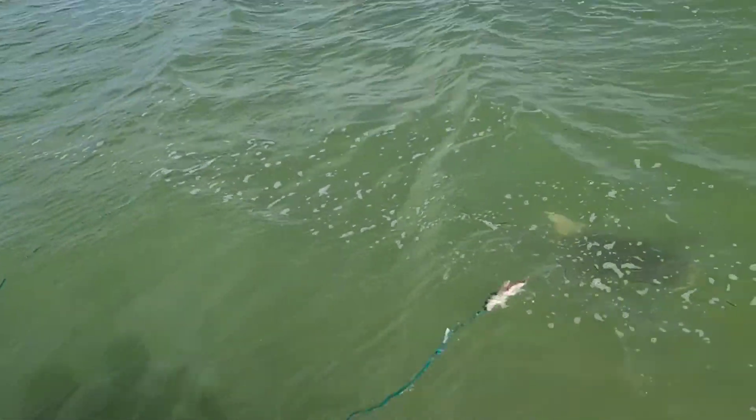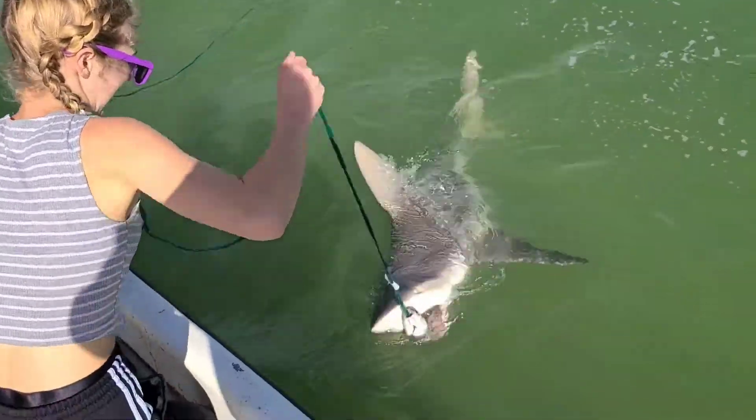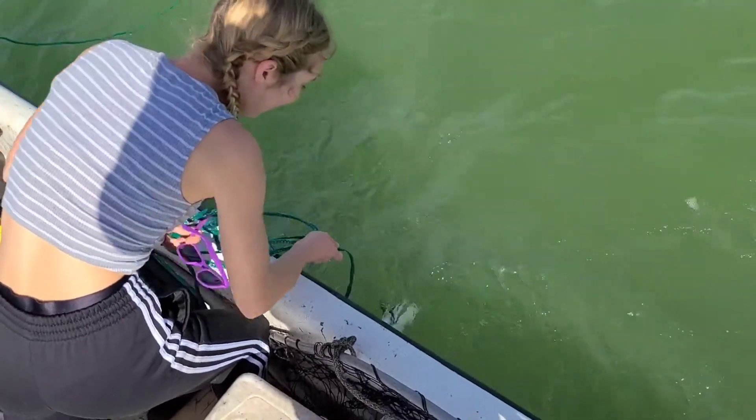Just because a shark has some of the most fearsome teeth in the animal kingdom doesn't mean he's a vicious man-eating machine. He is a predator, sure, but sharks can also be cautious, curious animals.